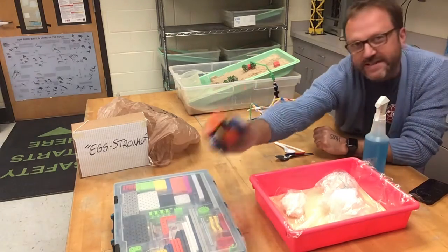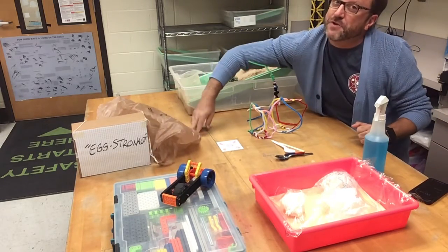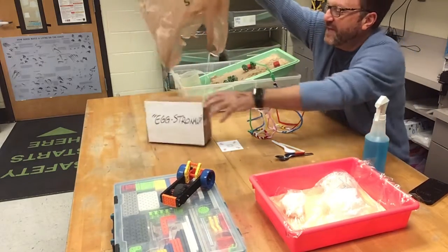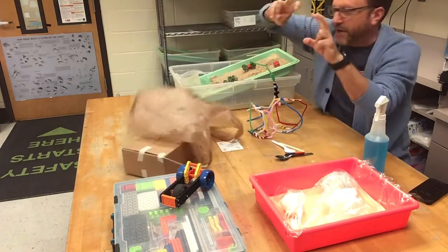In second grade, we're using VEX kits to build cars where we can study pushes and pulls. In fourth grade, we're going to be studying astronomy in quarter one, and just as a fun engineering challenge, we're building an extranaut Martian lander.